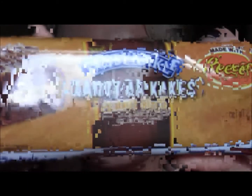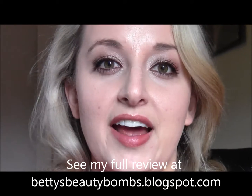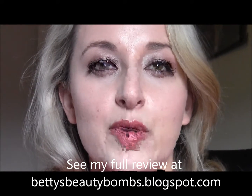First, a Tastykake cake bar in the flavor Reese's — cannot wait to try this after dinner tonight. I am very excited. Part of the challenge is they'll give you bonus points on Influenster.com if you videotape it, so you might get to see me eating it.